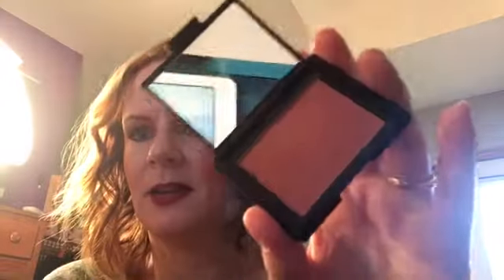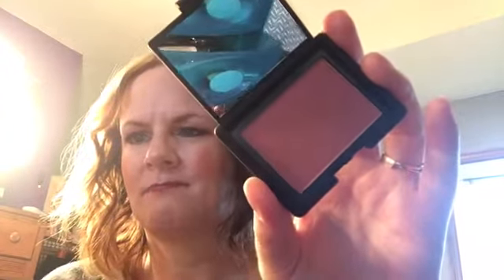I also picked up the NARS Sarah Moon blush in Isadora. It's described as a lavender color — I don't feel like it's lavender, but it's got a blue shift to it. And I doubt you're able to see it on my cheeks today because I don't have professional lighting, but it's got a duochrome glow to it, which I really like.